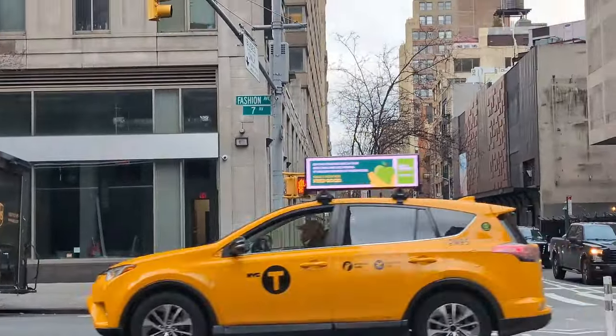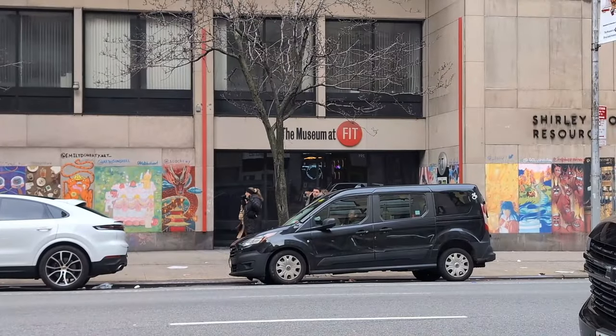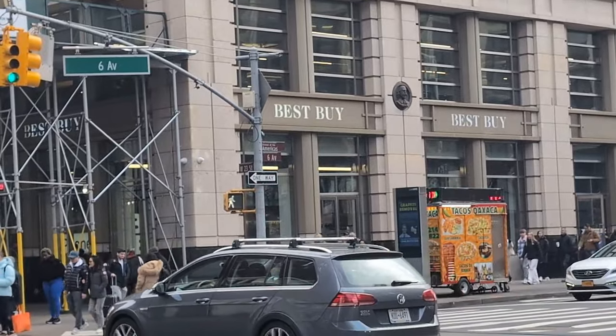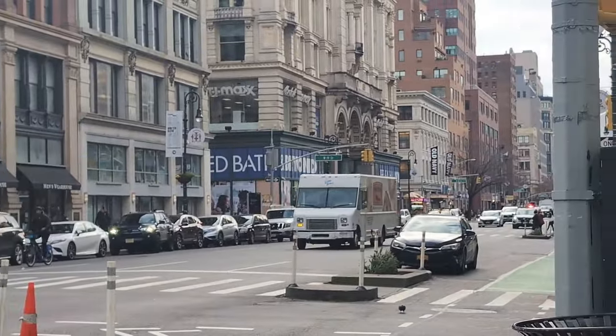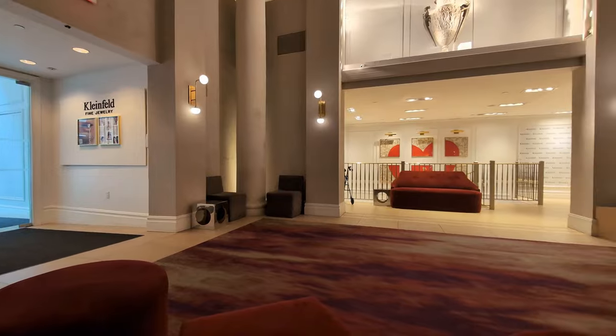Now that you've gotten your dopamine fix from working out, let's keep the positive energy flowing with some shopping. 7th Avenue is also known as fashion avenue — that reason might be because the Fashion Institute is located on 7th Avenue. There are plenty of mom and pop shops in Chelsea; however, I couldn't help but notice just how many big brands are there. Who doesn't love shopping for knickknacks at Marshalls? If you've ever seen the TV show Say Yes to the Dress, then you'll also recognize Kleinfelds, which is also located in Chelsea.